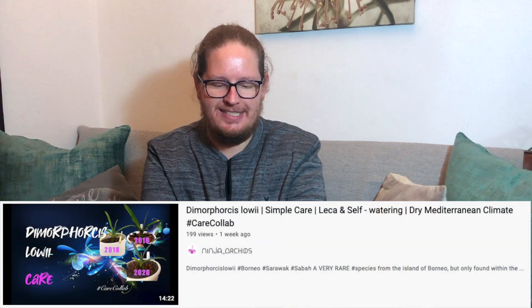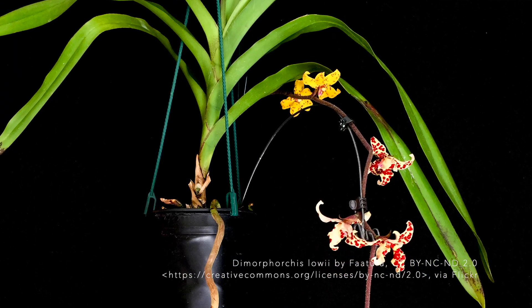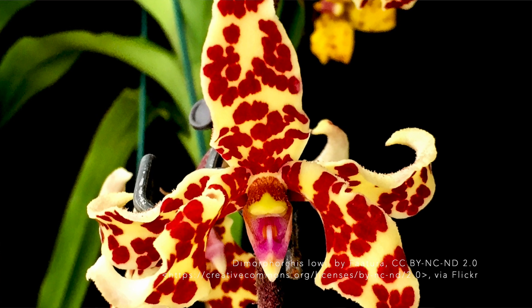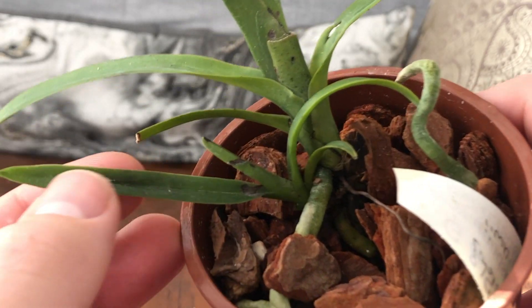Next we have — I think I know what this one is. It kind of looks like a Vandaceous type. It is the Dimorphorchis lowii. Nina from Ninja Orchids and the Care Collab gang actually did a care video for Dimorphorchis lowii just last week, so please check that out. I was taking lots of tips and notes because I knew this one was coming, and I have a couple of ideas up my sleeve for how I'm going to care for it. The cool thing about this one is it sends out a flower spike with two different colored blooms — yellow and red flowers — and the yellow one is fragrant. Just having two different colored flowers on the same spike is epic. The Dimorphorchis lowii also has a basal keiki over here.